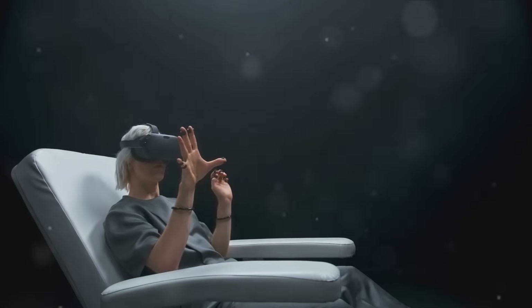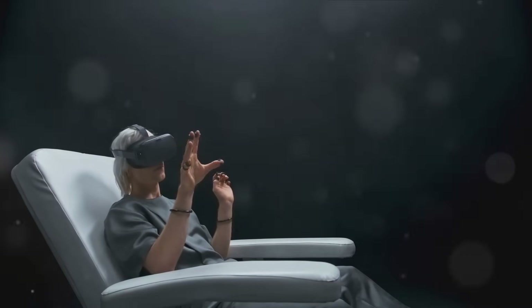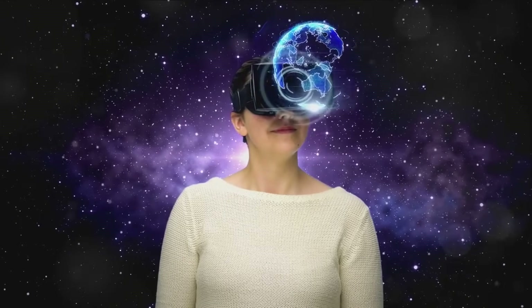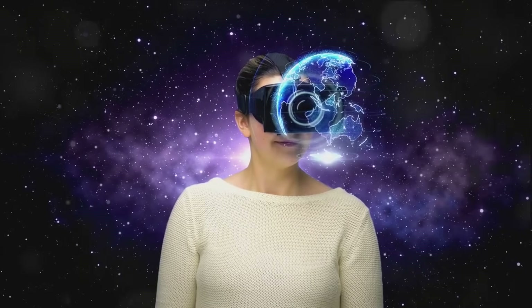Spatial computing is enabling us to manipulate virtual objects in 3D space, just like we would in the real world. This opens up a plethora of possibilities, especially in industries such as healthcare, entertainment, and tourism.